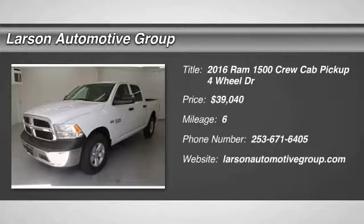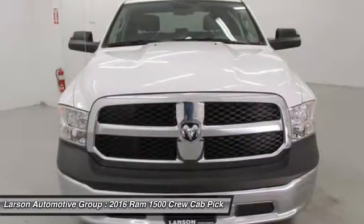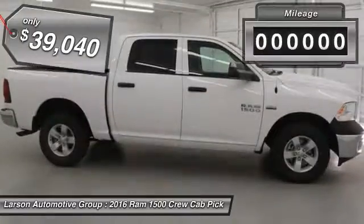2016 Ram 1500. When the Dodge Ram 1500 went against the Chevrolet Silverado, Ford F-150 and Toyota Tundra, which are all excellent trucks in their own right, the Ram took home the prize for its well-rounded strengths and is priced below $40,000.